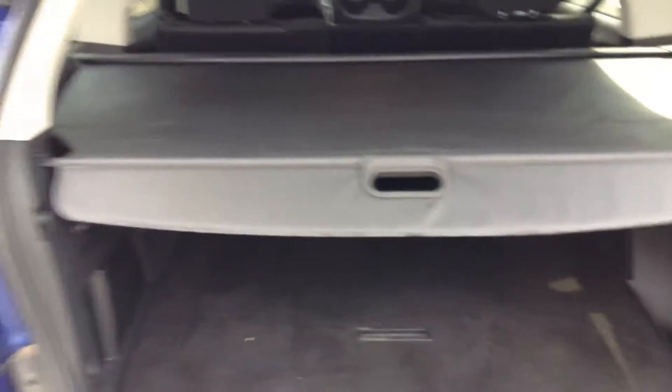Let's open the trunk — huge amount of space back here. Open that up and we get even more of it. There's a nice little cover for it as well. It's a bit difficult to do with one hand while doing the video, but look at that — boom, it's covered. Not many vehicles come with this feature, but this one does.